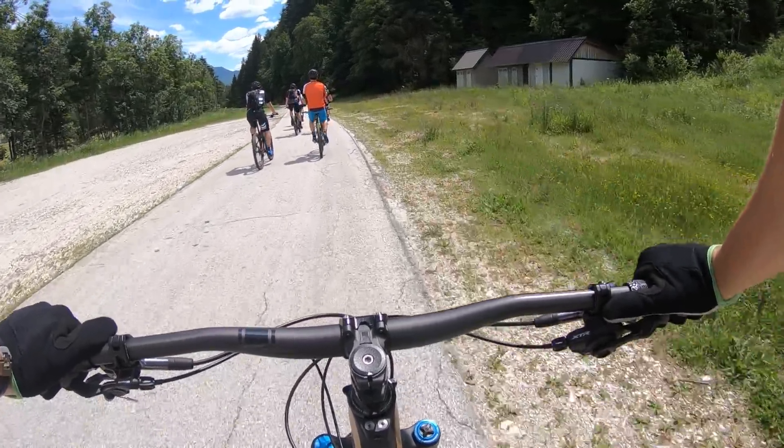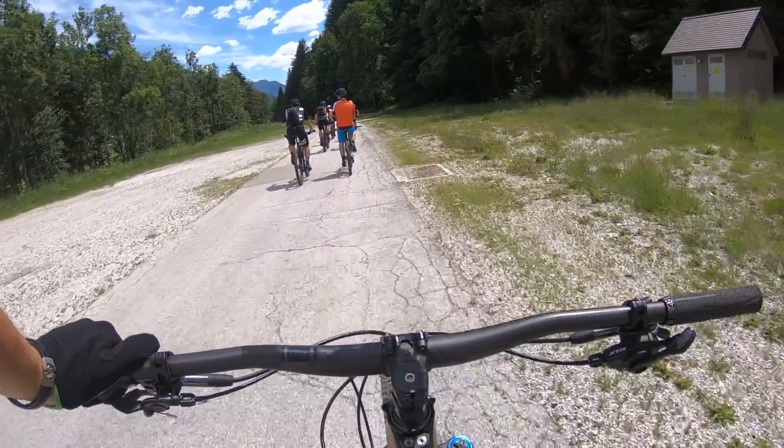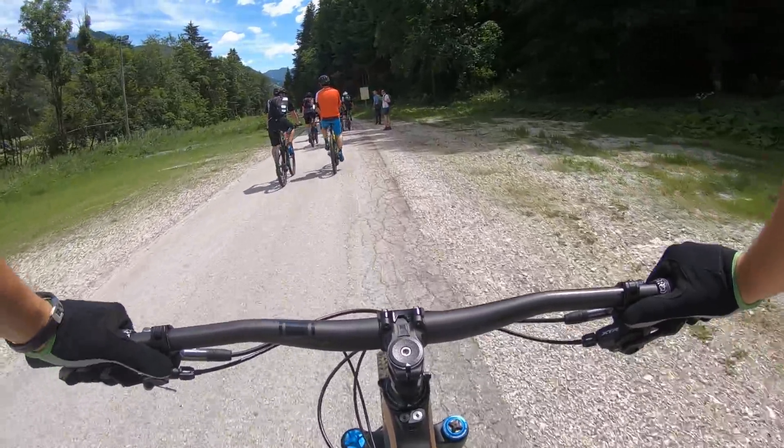Regards from Kranjska Gora in Slovenia — we were to Italy today, we were to Austria because it's all here, the borders. More info about XTR itself very soon.